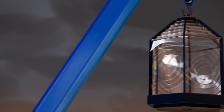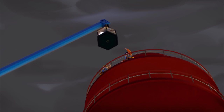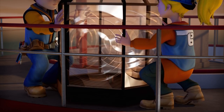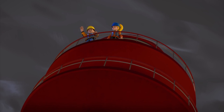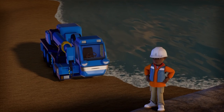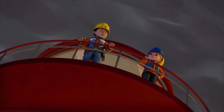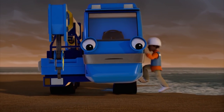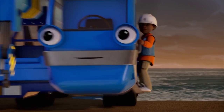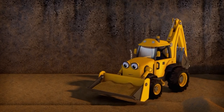OK, Lofty! Up! Up a bit more! Steady! Bob, there's water around my wheels! Don't worry, Lofty! You and Leo get back to shore! But what about you and Wendy? We'll stay here overnight if we have to, just as long as we get the lighthouse working again. OK, Bob! Let's go, Lofty!